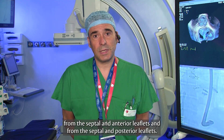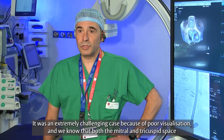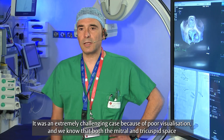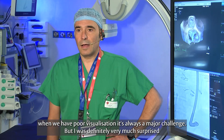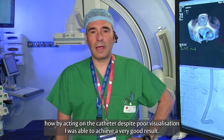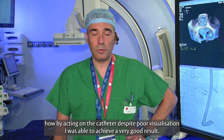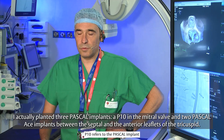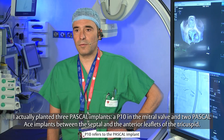We also had a tricuspid valve with a big jet coming from all over the coaptation line, from the septal and anterior leaflets and from the septal and posterior leaflets. It was an extremely challenging case because of poor visualization. Despite this, by acting on the catheter, I was able to achieve a very good result. I implanted three Pascal Epiten in the mitral valve and two Pascal ACE between the septal and anterior leaflets of the tricuspid.